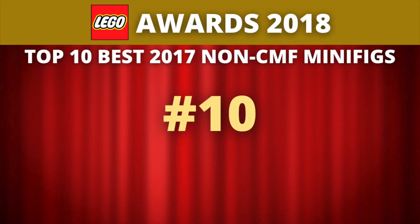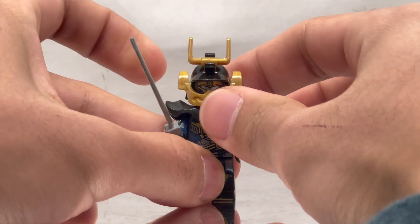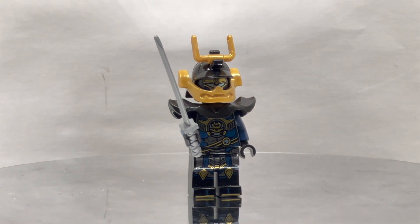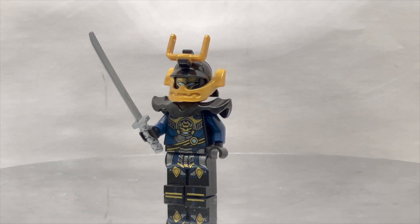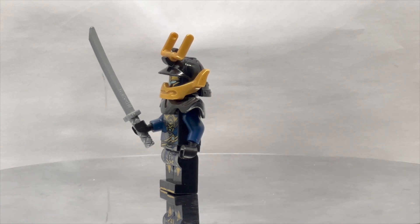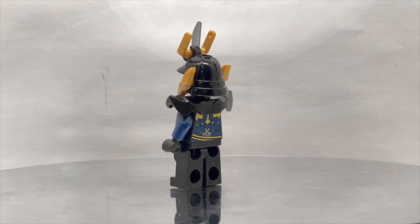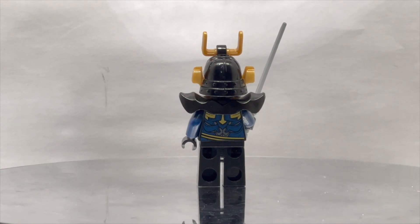Our number 10 pick was picked for one very simple reason — frankly, it just looks really cool. There's nothing particularly technically impressive about the figure; it doesn't really use dual molding or side arm printing. It just looks really, really cool. This is the Samurai VXL or Samurai X minifigure from 2017. It was from the Ninjago Hands of Time Wave, which was not a very well-received season of Ninjago, but it did give us some of the best Ninjago figures we have ever gotten, mostly because a lot of the designs for season seven were recycled cancelled concepts from the Ninjago movie itself.